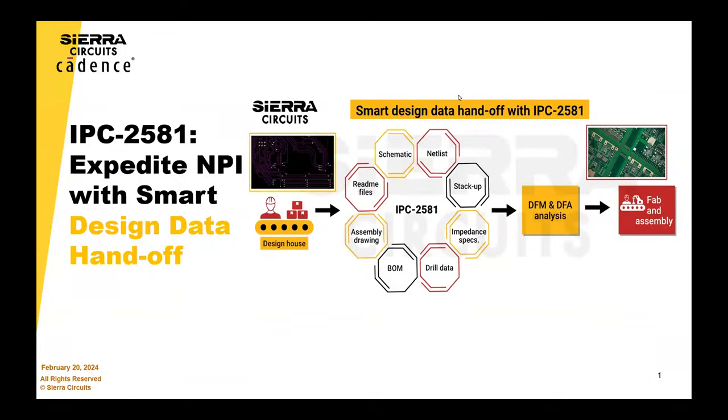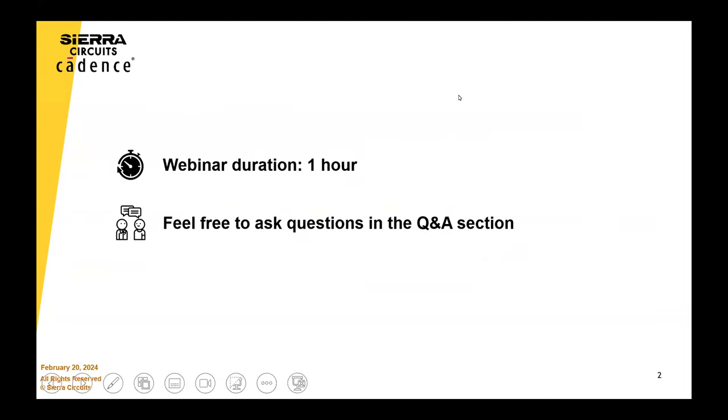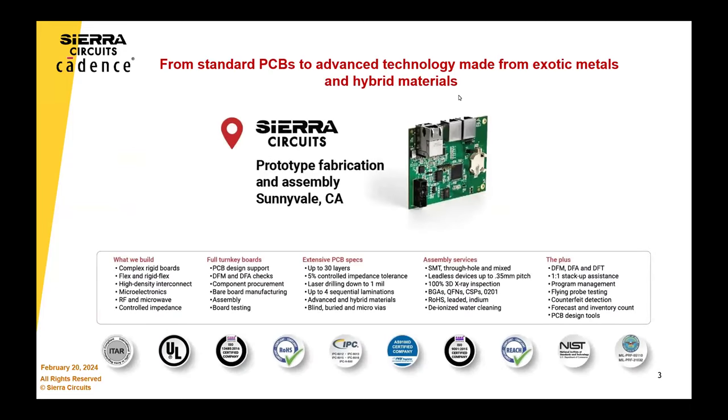Thanks everyone for joining. I'm going to start off with the why. The format of this webinar is a little different — the other experts can chime in whenever they feel like it, which is absolutely okay. Ask a lot of questions, because there's an opportunity to learn a lot. Just two sentences about Sierra.